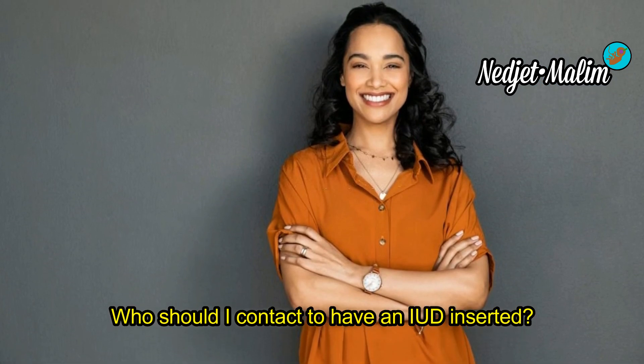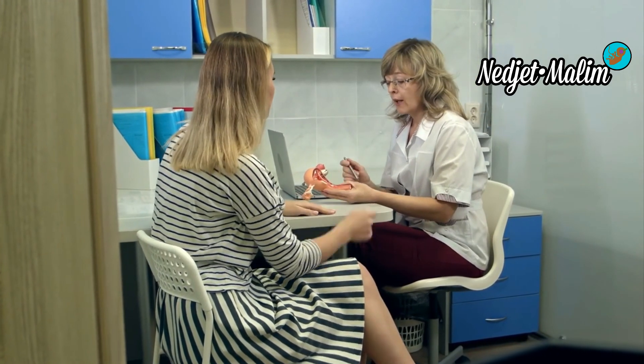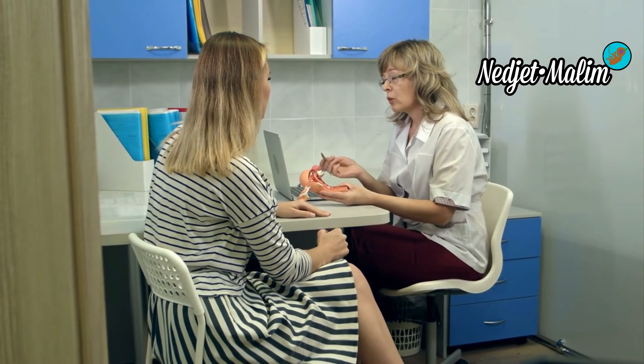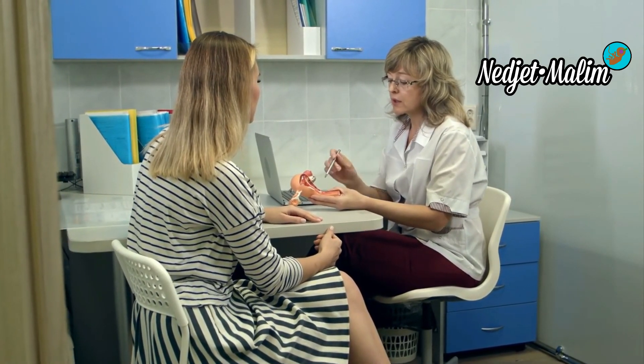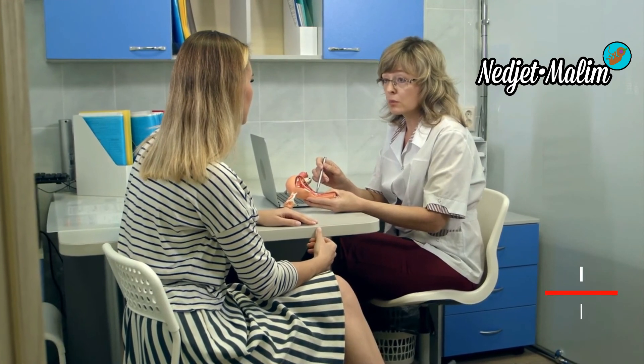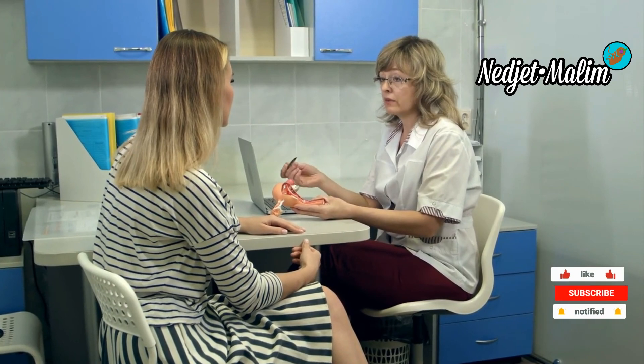To have an IUD inserted, contact your attending physician — if he does not insert IUDs himself, he can refer you to a gynecologist, a doctor, or a midwife who does. You can also go directly to a gynecologist, a midwife, or a family planning and education center.